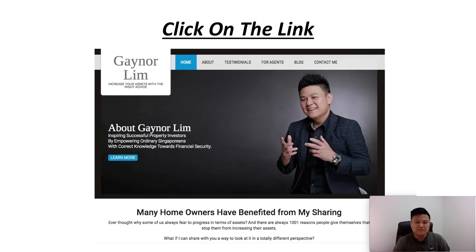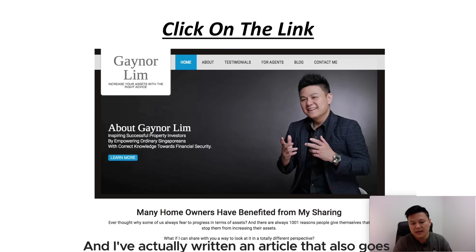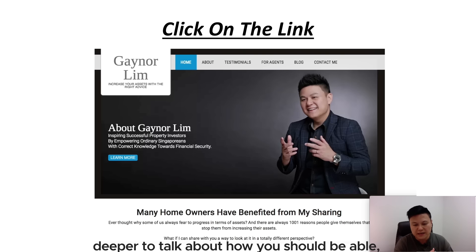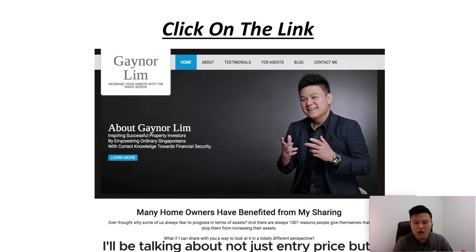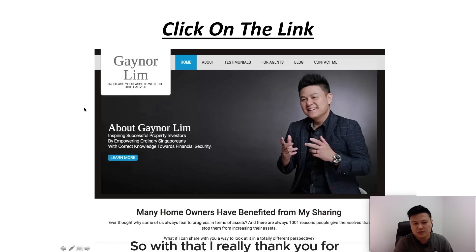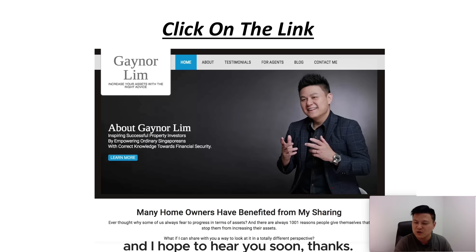Somewhere in this post, I have a link to my blog where I've written an article that goes deeper into how you can choose the right property investment — not just entry price, but many more factors to look at. Thank you so much for watching this video. The key thing to remember is entry price — it's something you want to determine whether a project is a good investment for you to buy. Thanks.